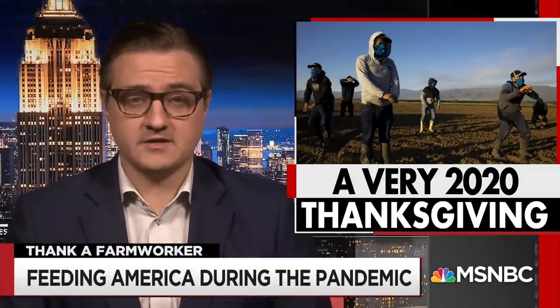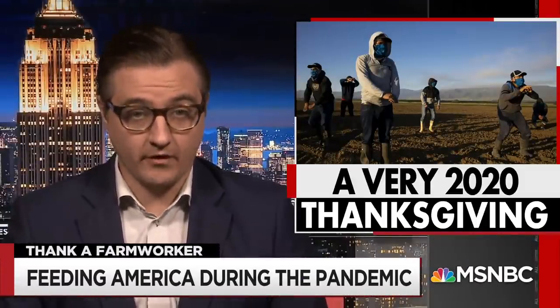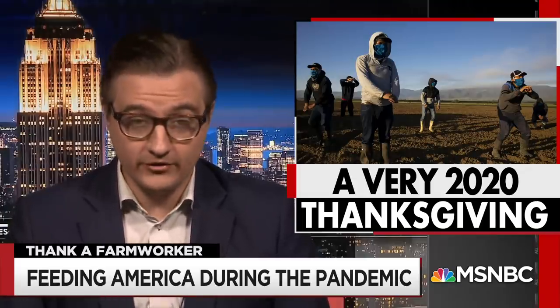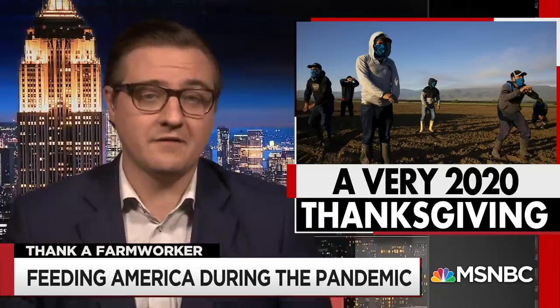As we sit down for Thanksgiving this week, a lot of us, thanks to the pandemic, are farther from our families than we would like. But while we prepare smaller meals this year, it is important to remember where all that food comes from.